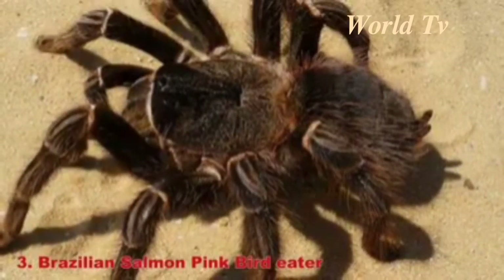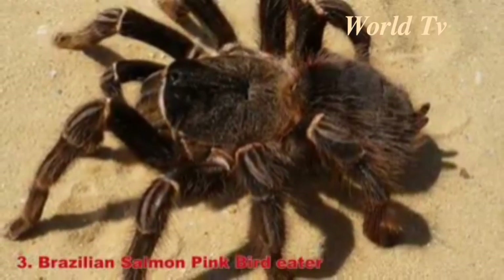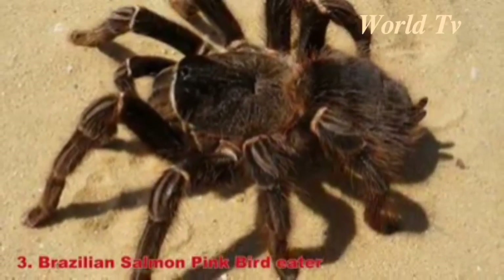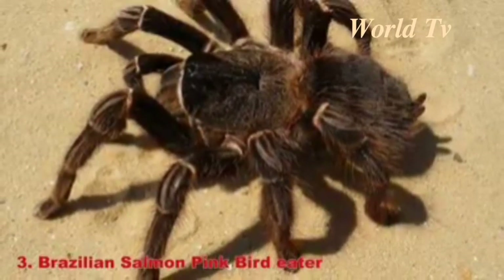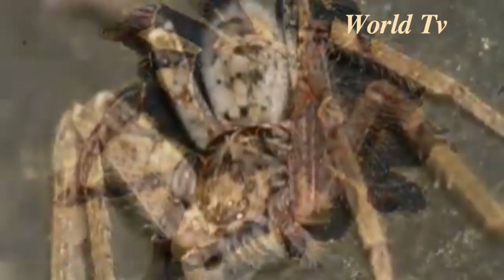Number 3: Brazilian Salmon Pink Bird Eater. Despite the name, the Brazilian Salmon Pink Bird Eater spider doesn't eat birds. It instead feasts on insects, lizards, frogs, and mice. This spider lives in the rainforest and has a 10-inch leg span. It has a brown body with salmon pink hairs that it shoots at prey to disable them.